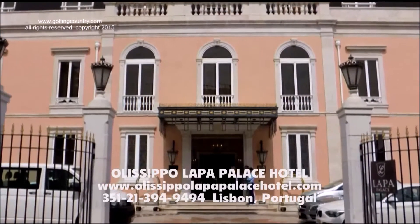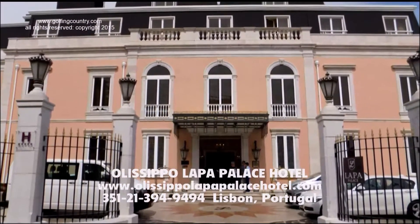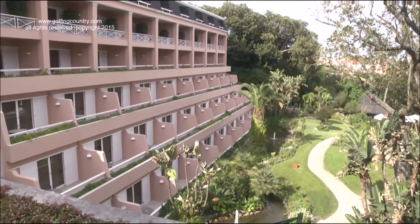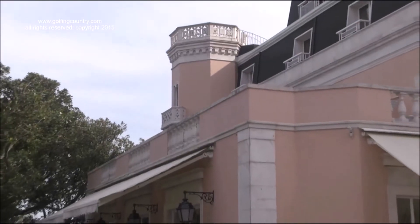Today, Lisbon has many hotels to choose from, but the Lapa Palace is an original real palace, now a hotel. Since becoming a hotel, the Lapa Palace has added two wings: the Villa Lapa and the Garden Wing.